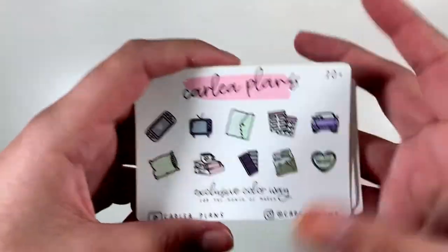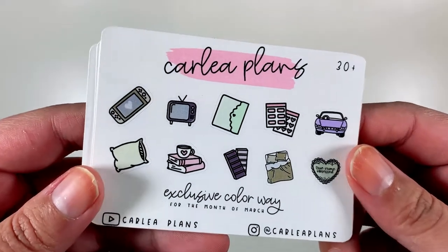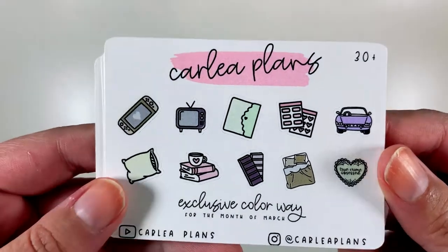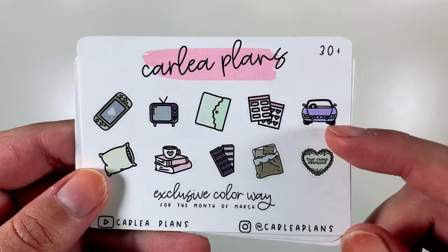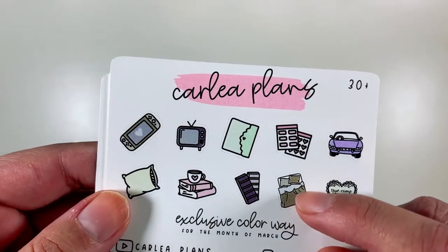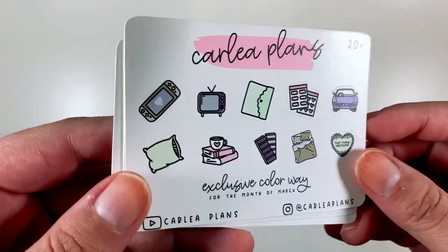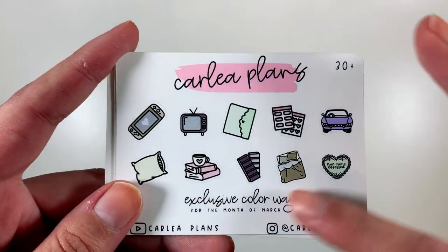Up top I've got the $30 plus freebie and the exclusive colorway for March, which looks like it's going to be these pretty colors — a dusty pink, a lilac, a mint green, a sage green. I really like this sampler. I feel like it's super functional and I'll get a use out of all of these.